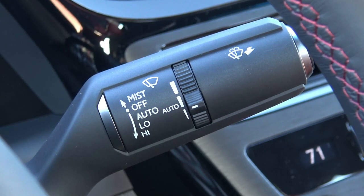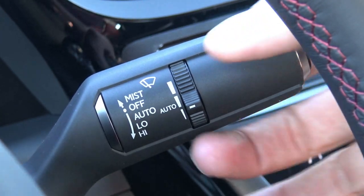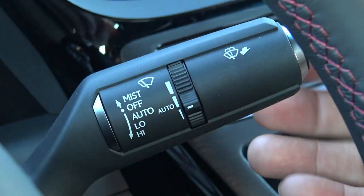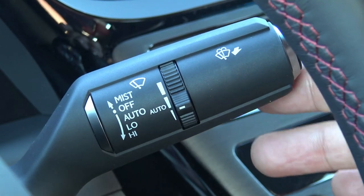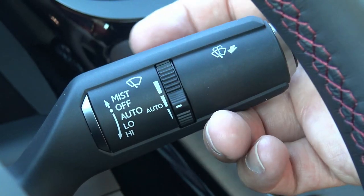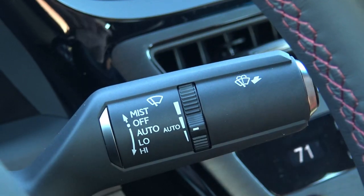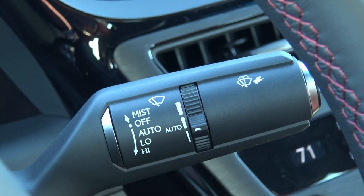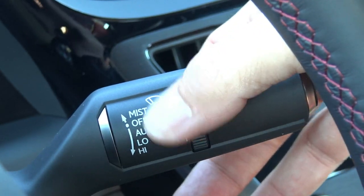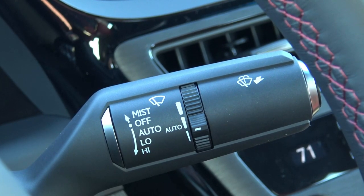Now we're looking at the windshield wiper stalk. On the very top it says mist, off, auto, low, high. This dial here adjusts the sensitivity of the automatic rain-sensing wipers. You can pull it toward you to wash the windshield. By default it's in off. Mist is up and it wipes once. Click it down once to auto — the wipers wipe once to confirm they're active, and in auto position they'll cut on automatically as it begins to rain and wipe in accordance with the rain pattern.